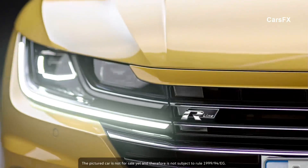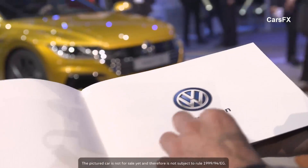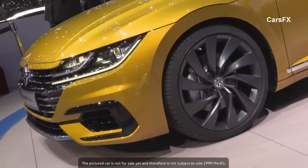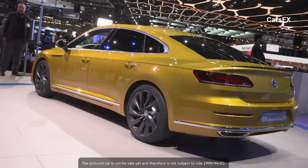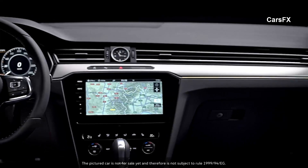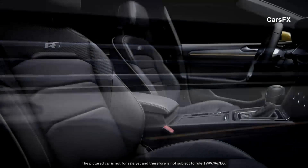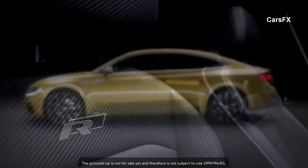Large wheelbase, low body line, frameless windows. In terms of looks, the Arteon has everything the sports coupe needs. The R-Line trim package underscores this point. But when you look closely, the new Volkswagen has even more to offer. On the inside, the Arteon presents itself as a premium sedan.